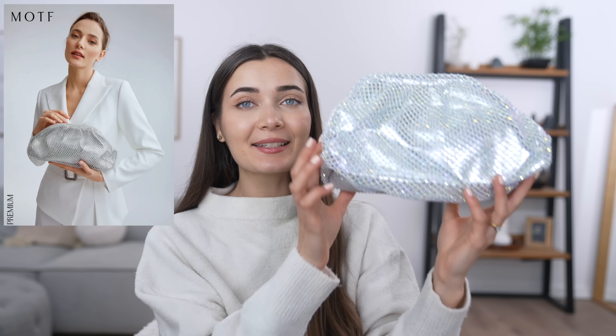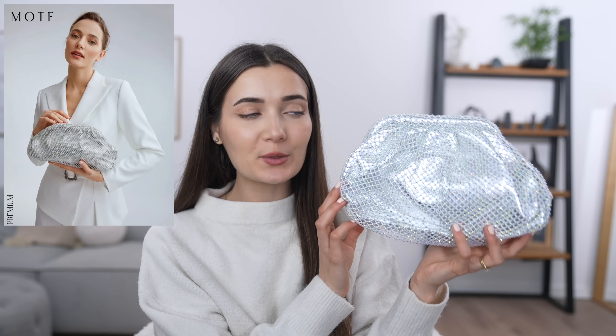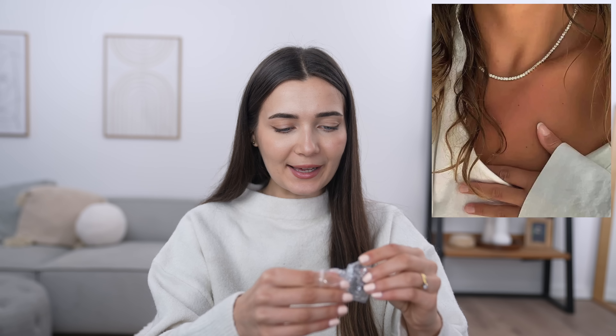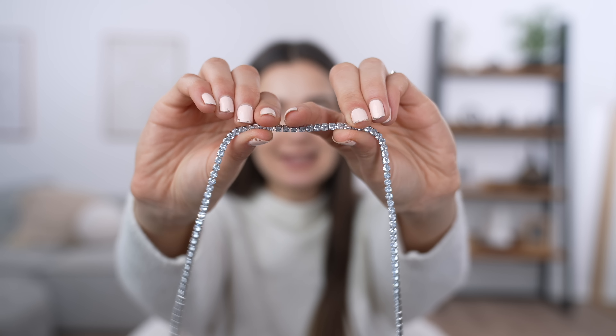For accessories, I found a very close dupe to her handbag — silver with diamantes all over it, and the shape is so similar. Lastly I picked up a really nice silver simple rhinestone necklace, very simple but very shiny, and it looks just like the one she was wearing. Let's put this whole outfit together and see what it looks like.